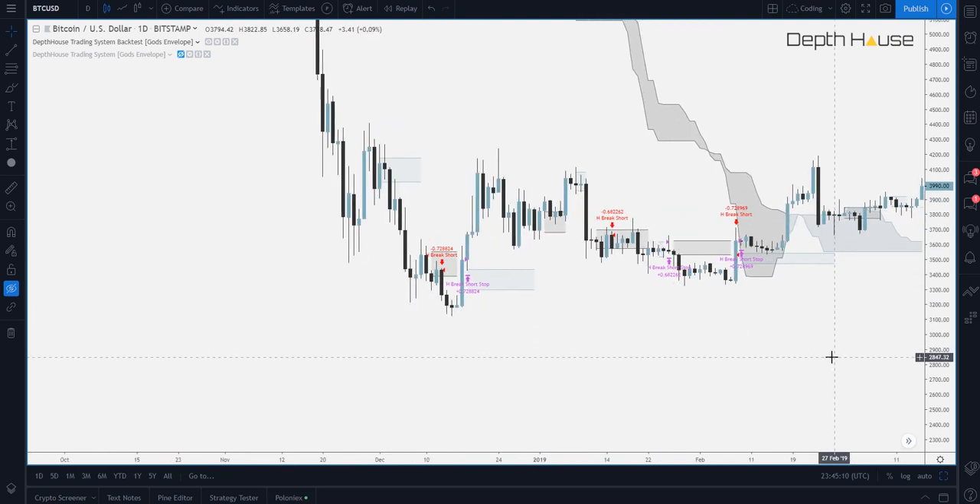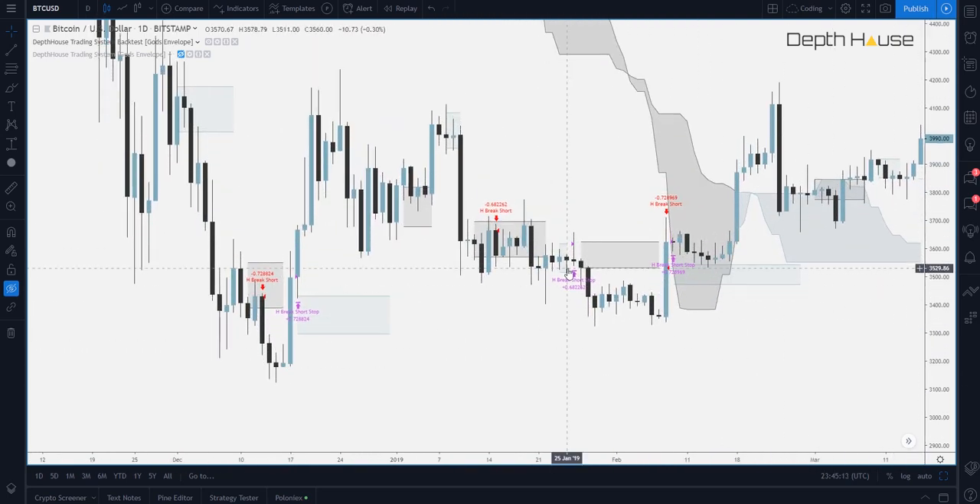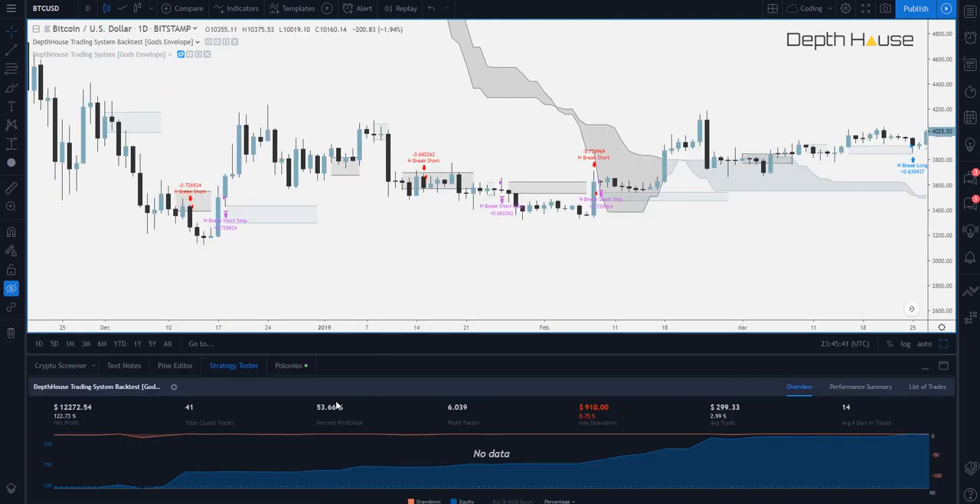It then does the exact same for negative price action. Once a negative level is formed, a candle must close below the lower level. And once the lower level is crossed, it creates a limit order. Once that limit order is hit, it does not close until the stop is hit on a positive level. Unfortunately, in this zone, as you can see, it got stopped out a lot. This is trading. Unfortunately, not every trade is a winner. There is loss. Taking a look at the strategy tester, we still have about a 53.66% success rate. The overall profit is very, very high. The maximum drawdown is just 8.75% and an average trade of $300.